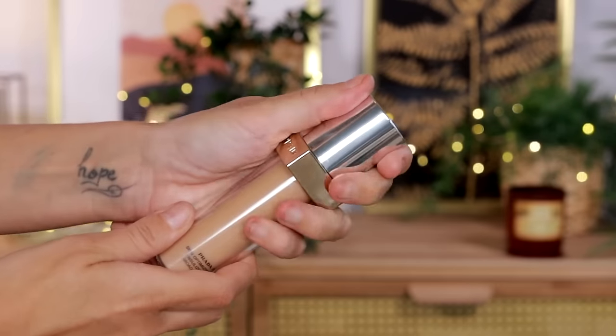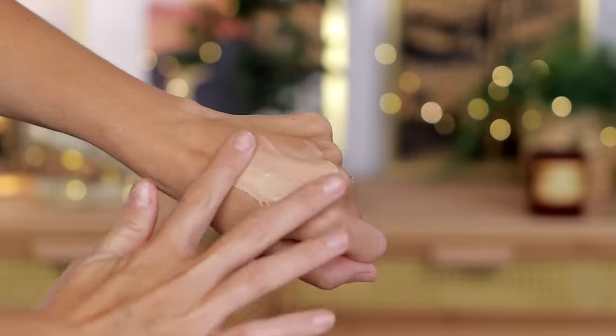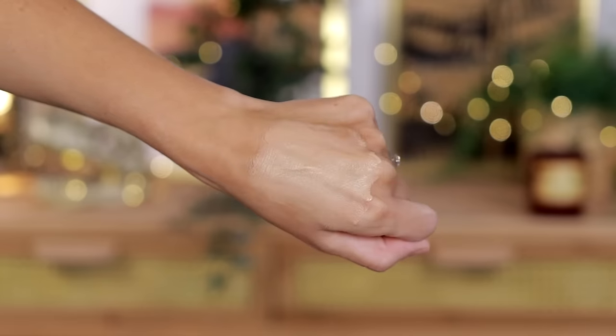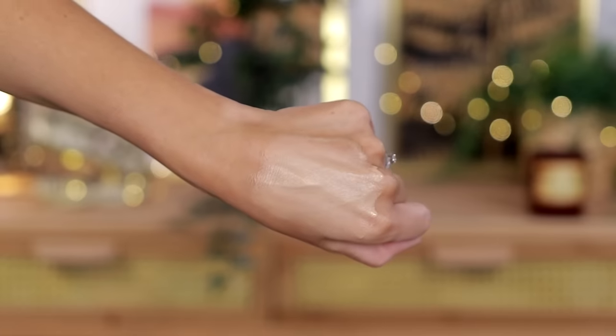This Prada Reveal Skin Optimizing Foundation says it unifies skin with an all-day soft matte finish, which is something I absolutely love. I want matte, but not powdery flat. It is a seamless, flexible coverage, which tells me you can build it up if you want to. It optimizes light diffusion with real life and on-screen IRL micro filter technology — trademarked — blurs the look of pores and fine lines, and improves the overall look of your skin over time. I'm excited to see what all of this is about.